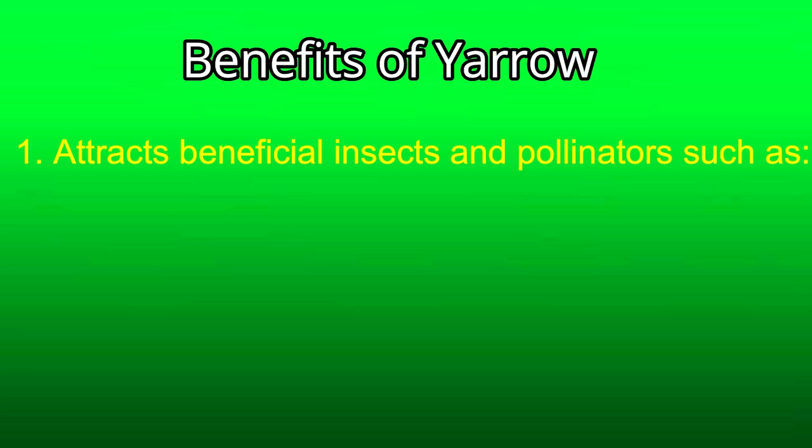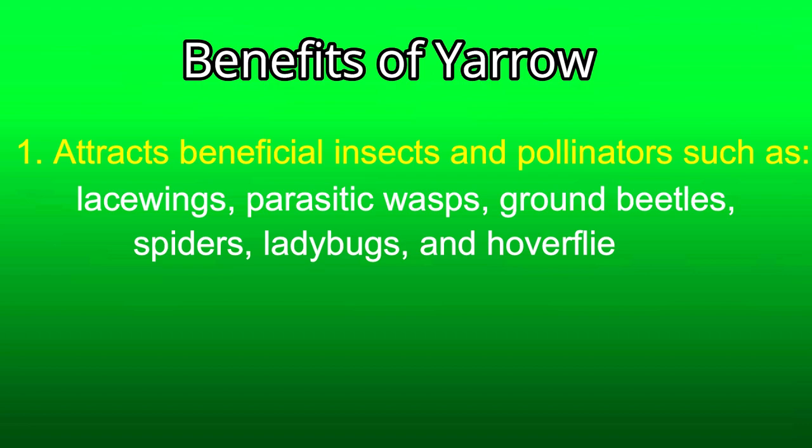The third herb is yarrow. It is a perennial. It too likes dry conditions, so it is perfect for container growing. It also can become very invasive, so again it's pretty perfect for containers. The benefits of yarrow are many. Number one, yarrow attracts beneficial insects and pollinators — look at the list: lacewings, parasitic wasps, ground beetles, spiders, ladybugs, and hoverflies. These insects find habitat for egg-laying or overwintering refuge in the fern-like foliage.